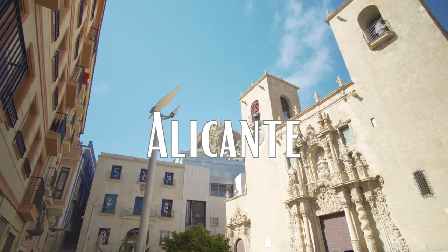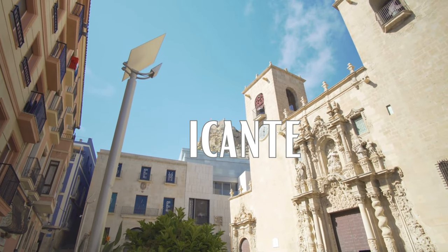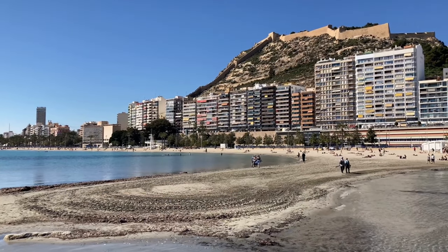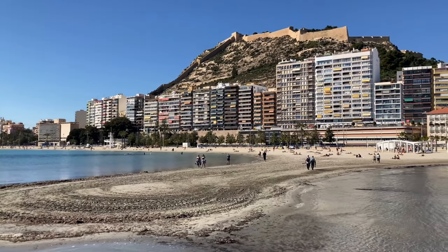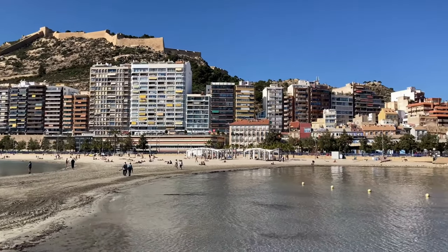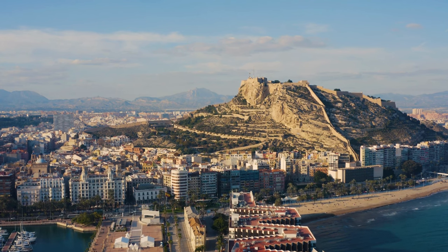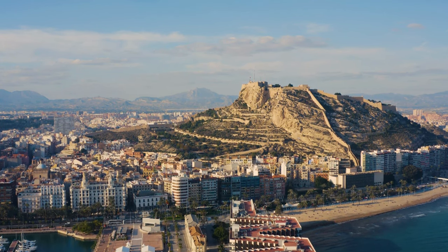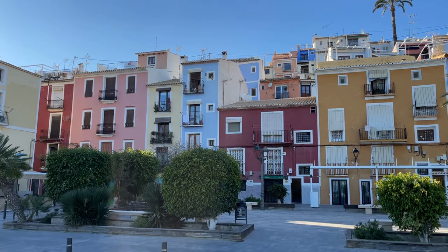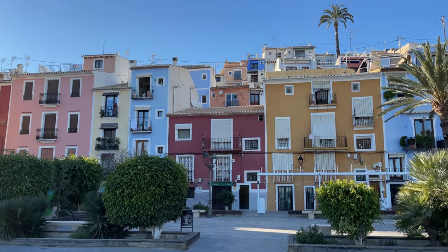Alicante is a beautiful port city on the southeastern coast of Spain that offers a perfect mix of sun, sand, and culture. One of the top places to visit is the Castle of Santa Barbara, a medieval fortress that sits atop Mount Benicantil and offers breathtaking views of the city and the Mediterranean Sea. Another must-see attraction is the Explanada de España, a palm-lined promenade along the waterfront with many cafes, restaurants, and shops — a great place to take a stroll and soak up the sun.